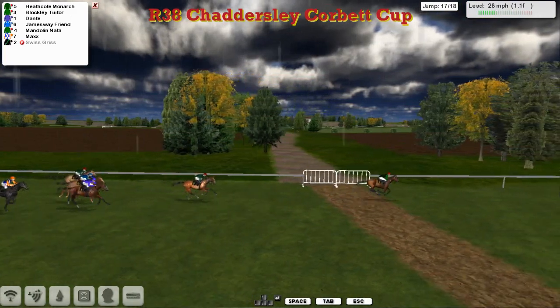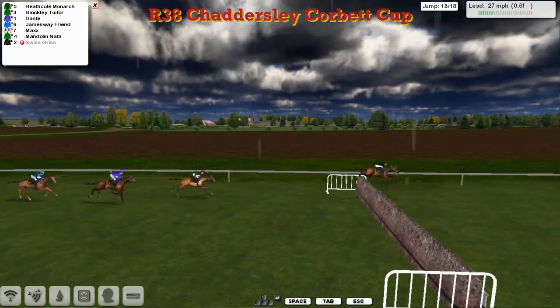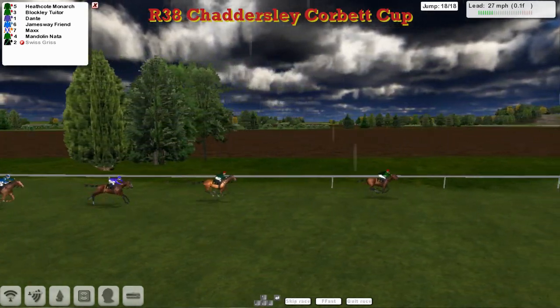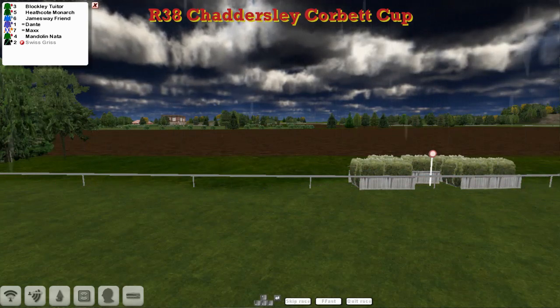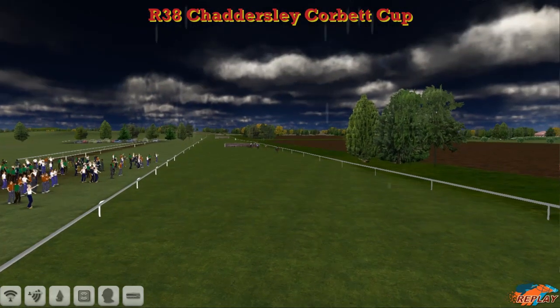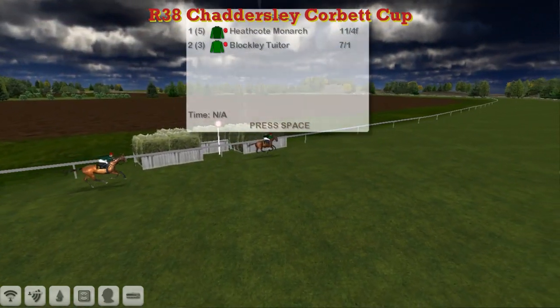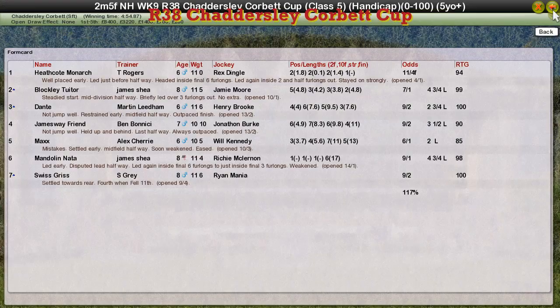Blockley Tuta went through the top of the penultimate. It's Thomas Rogers and Heathcote Monarch pulling away from the rest. Still a furlong to run and one to jump — but it's Heathcote Monarch. He sizes it well. So it's Heathcote Monarch from Blockley Tuta in second, Dante our top weight running on well for third, James Away Friend going to be fourth. A win for Tom Rogers — Heathcote Monarch picks up a sixth hunter chase win of the season, fighting off both Blockley Tuta and Mandolin Natter for James Shea. The Chattersley Corbett Cup has gone to Heathcote Monarch and Tom Rogers. Second was Blockley Tuta for James Shea. Dante for Martin Liedem came in third. James Away Friend was fourth for Ben Benici. And fifth was Max for Alex Cherry.